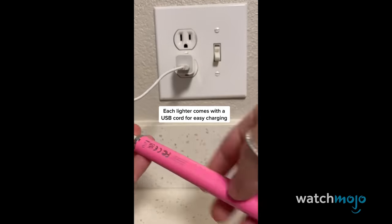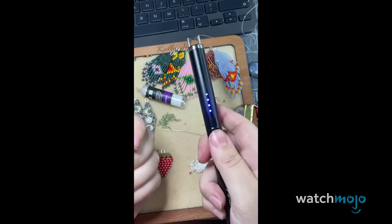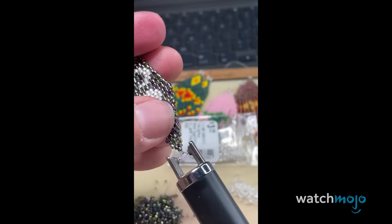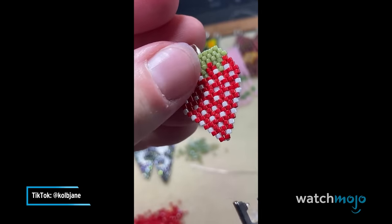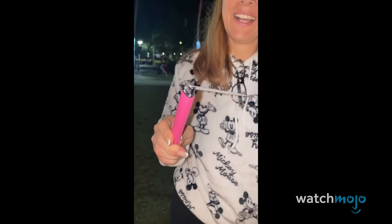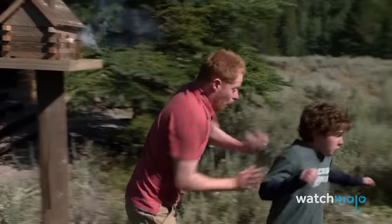And it's rechargeable via USB, too. TikTokers everywhere have been showing off the flexibility of this lighter, and commented on how its flameless design adds extra finesse to a variety of different jobs. It's available in a variety of colours, too. Whether you're lighting candles or sparklers, this little lighter is a TikTok must-have.